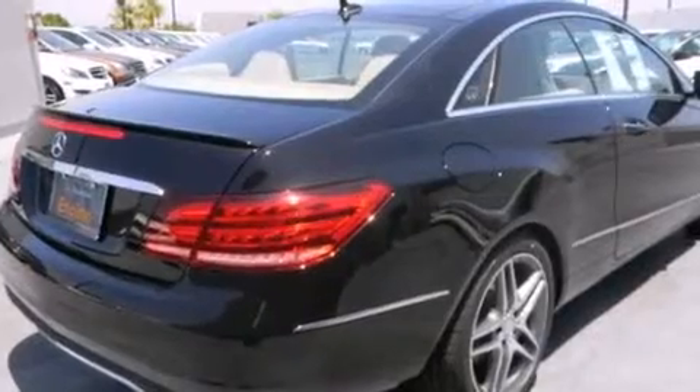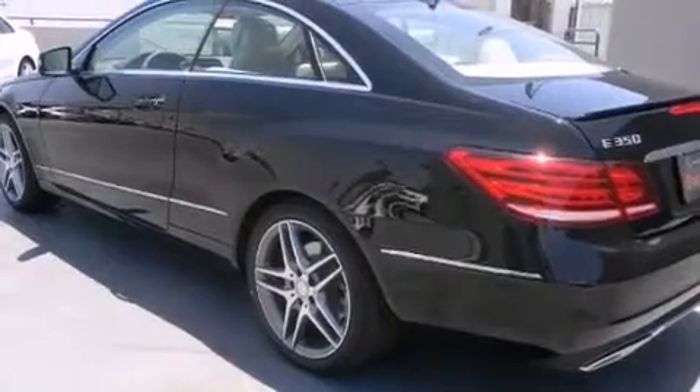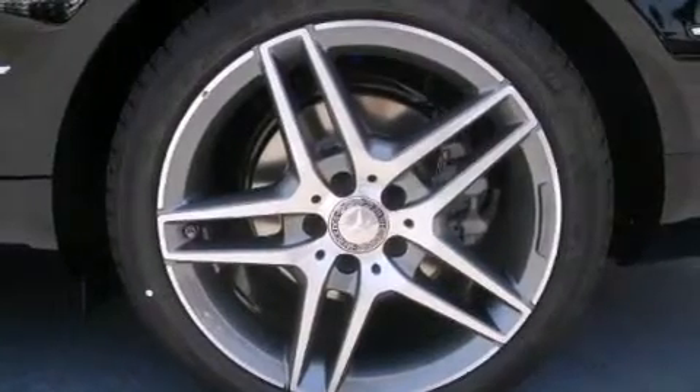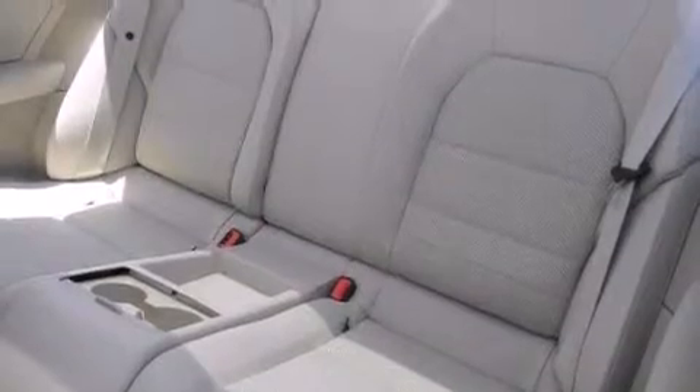Its top features and packages include the Premium One package, a navigation system, keyless go, a sunroof, heated seats, a multi-link rear suspension, and the sport package.